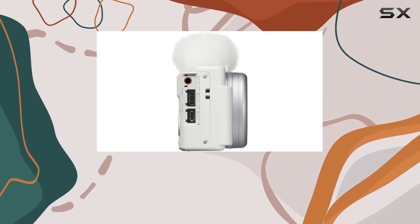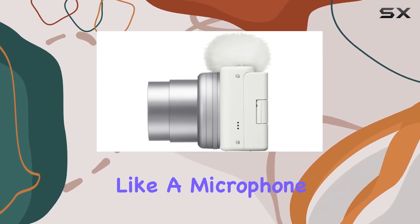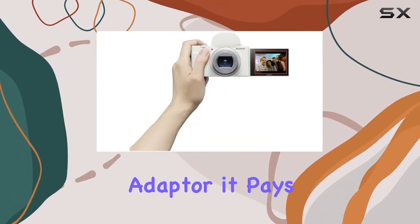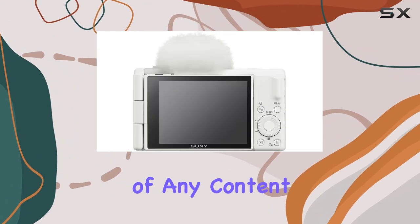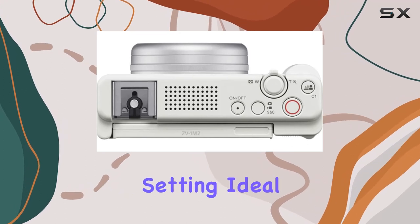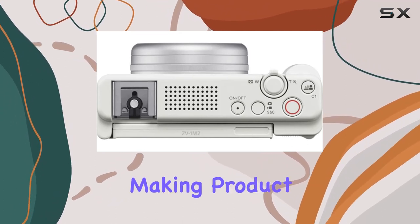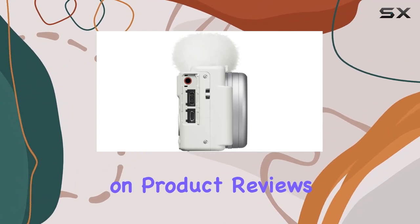The ZV1 Mark II isn't just about visuals — it's about sound too. With features like a microphone windscreen and windscreen adapter, it pays attention to audio quality, a critical component of any content creation. Moreover, the camera boasts a product showcase setting, ideal for highlighting details and making product shots pop — a thoughtful addition for creators focusing on product reviews or demonstrations.